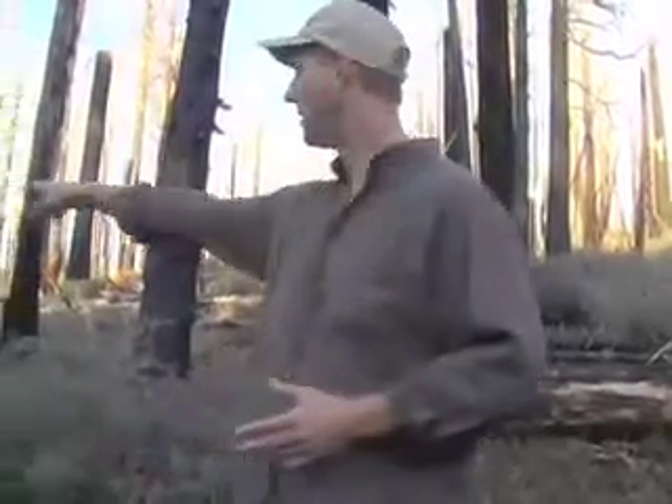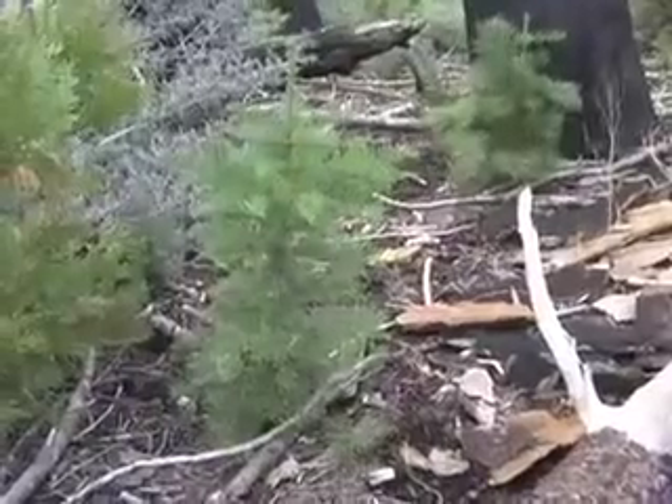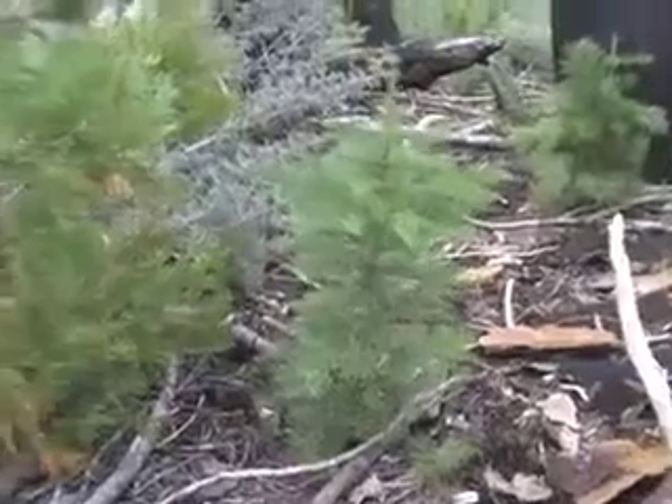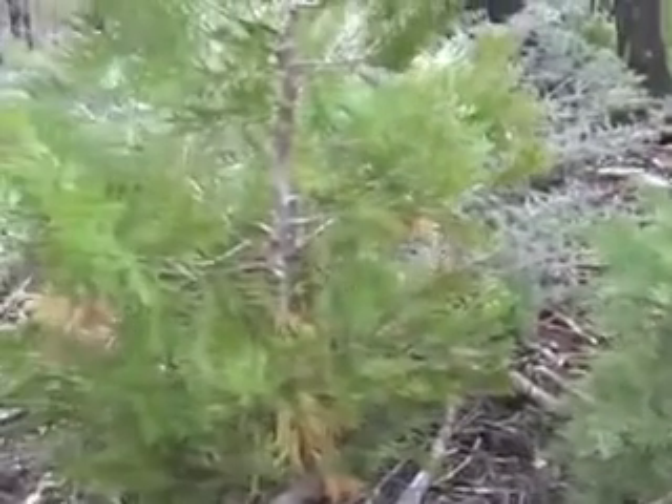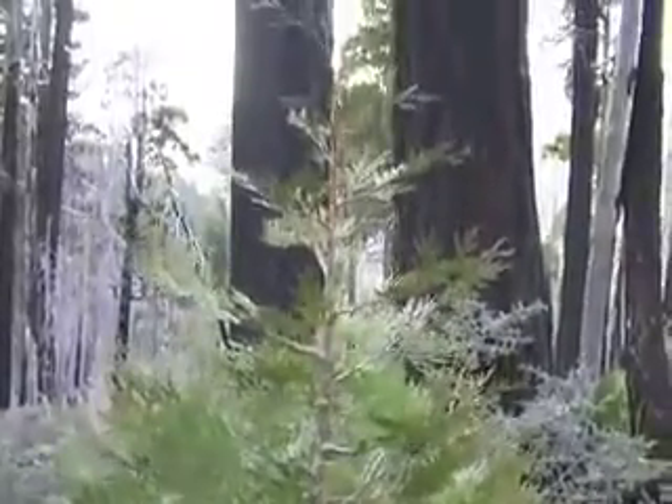If you look around, what you see all around us here, in this area where every tree was killed, is lots of natural regrowth of conifer seedlings. You've got incense cedar, sugar pine, white fir — the whole mix of conifer species in this mixed conifer forest is coming back very vigorously. And that is really contrary to the assumptions that the Forest Service and foresters have made over the past several decades.